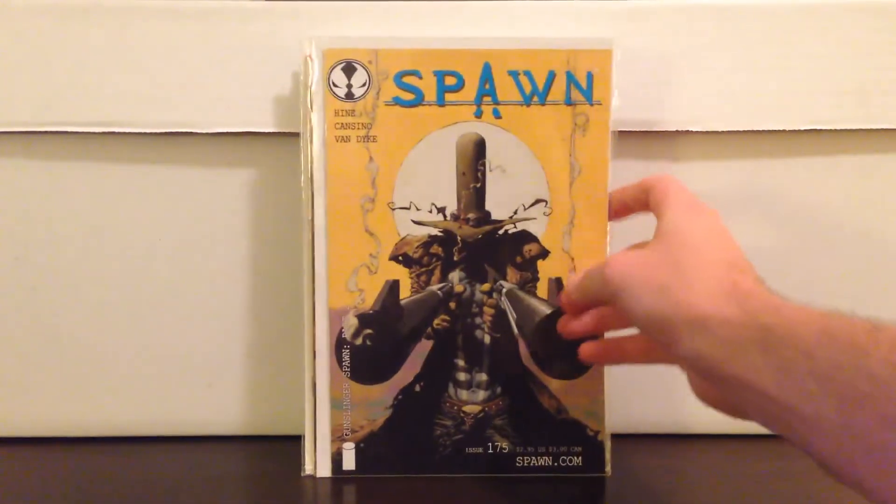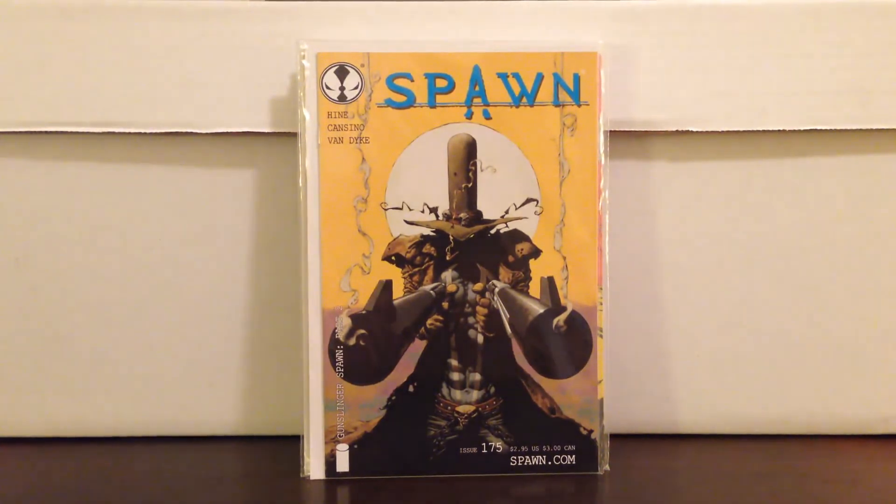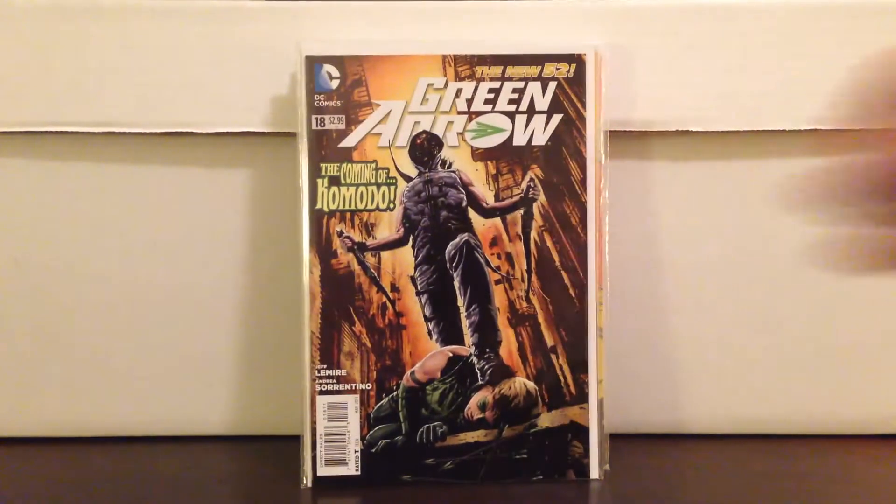Mercenot showed this — I wasn't aware of how much this was. Spawn 175, great Gunslinger Spawn cover, paid about $8 for it. Also speaking of Arrow — Green Arrow 18, it's definitely the first Komodo cover. His first appearance is 17, which I've shown many times. Komodo is going to be on the show, so this should do something. Pick that one up for sure — I paid $3 for it.